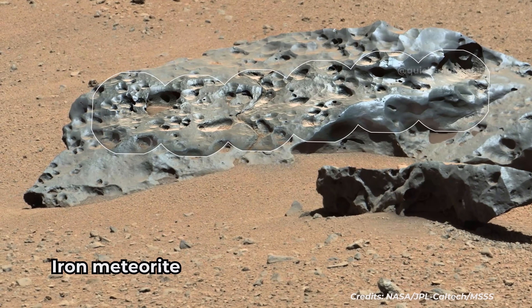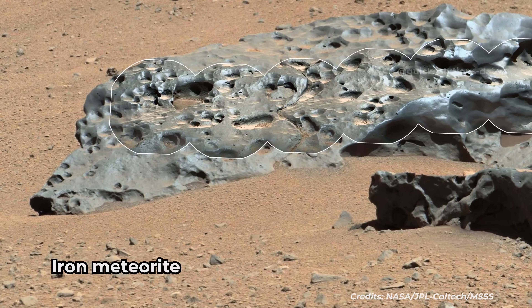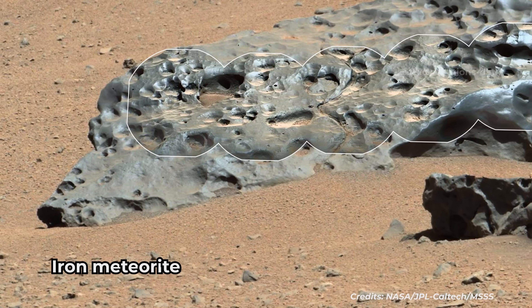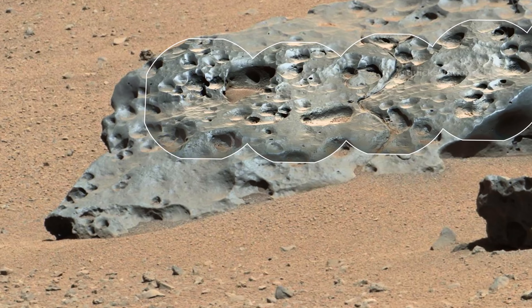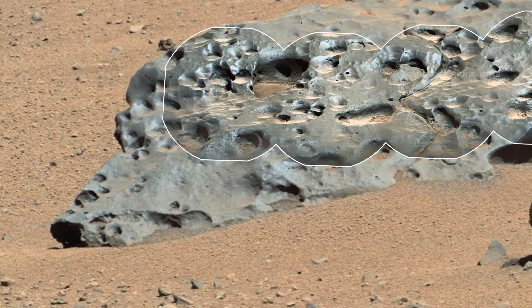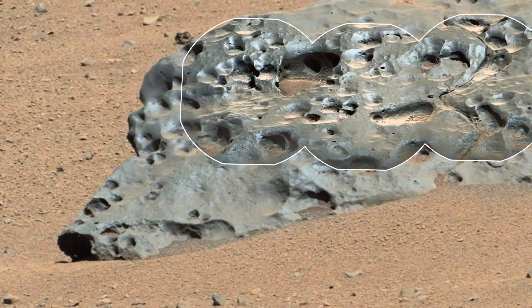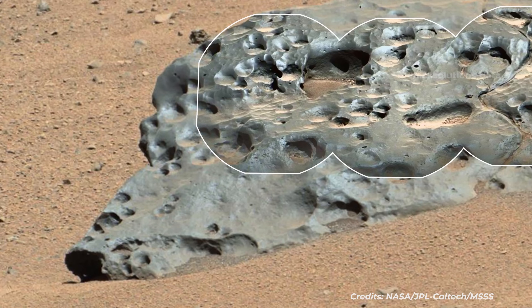Curiosity found an iron meteorite called Lebanon. It's about two yards, or two meters, wide from left to right. A smaller piece in front is called Lebanon B. The high-resolution images were taken by Curiosity's Remote Micro-Imager, or RMI. The color and context are from the Mast Camera. The images are from the 640th Martian Day, or Sol, of Curiosity's mission.